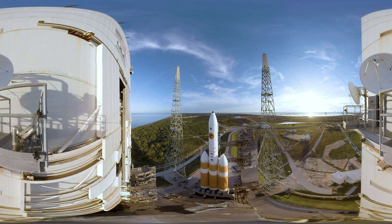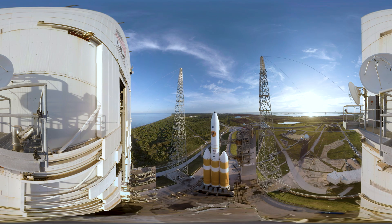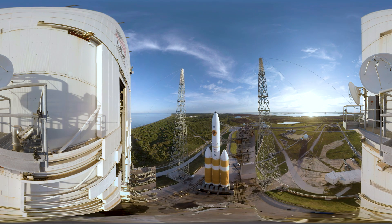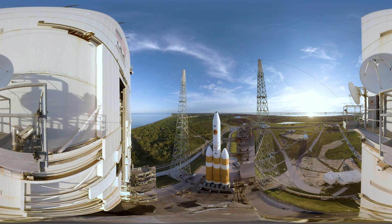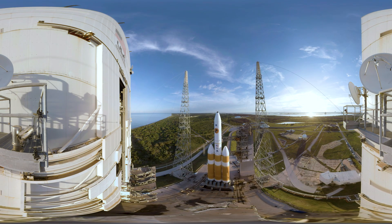The United Launch Alliance Delta IV Heavy, one of the largest rockets in the world. And it's not often NASA's Launch Services Program chooses to launch it. In fact, they've never launched it until now.